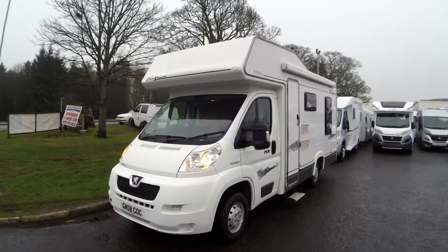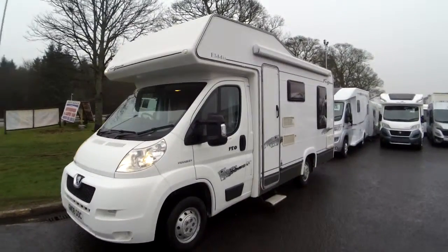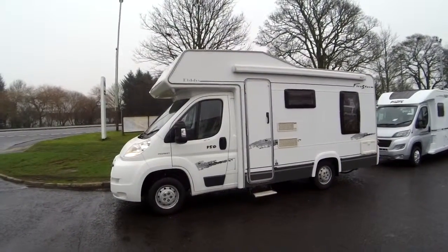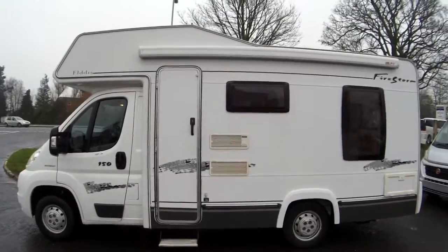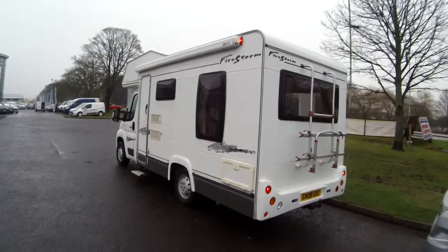Here we have our Elddis Firestorm 150. This van is in particular good condition — a stunning van right the way around with a very popular layout towards the back, which increases and maximizes the space you can use. You can see there's a Fiamma F45 awning towards the top.